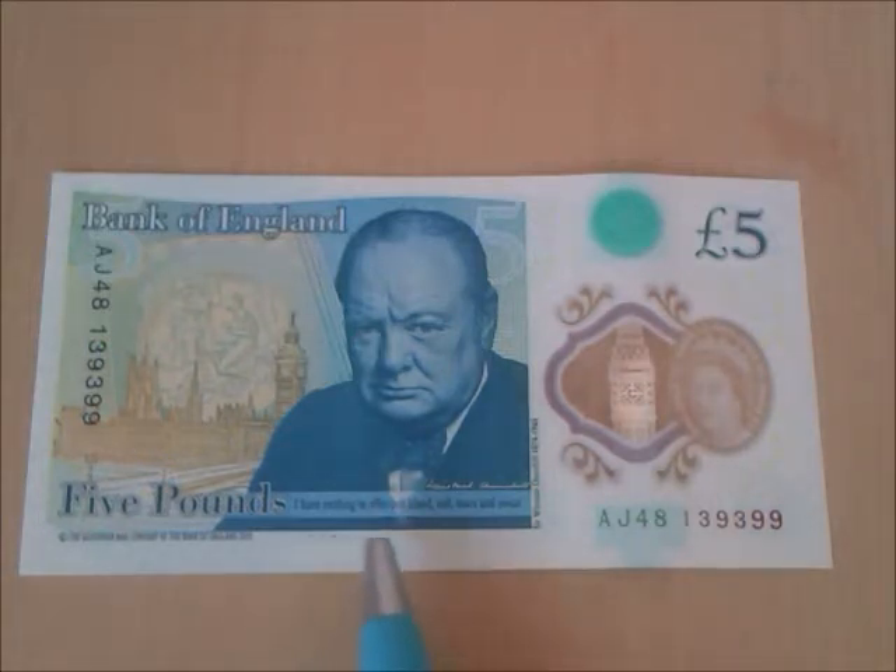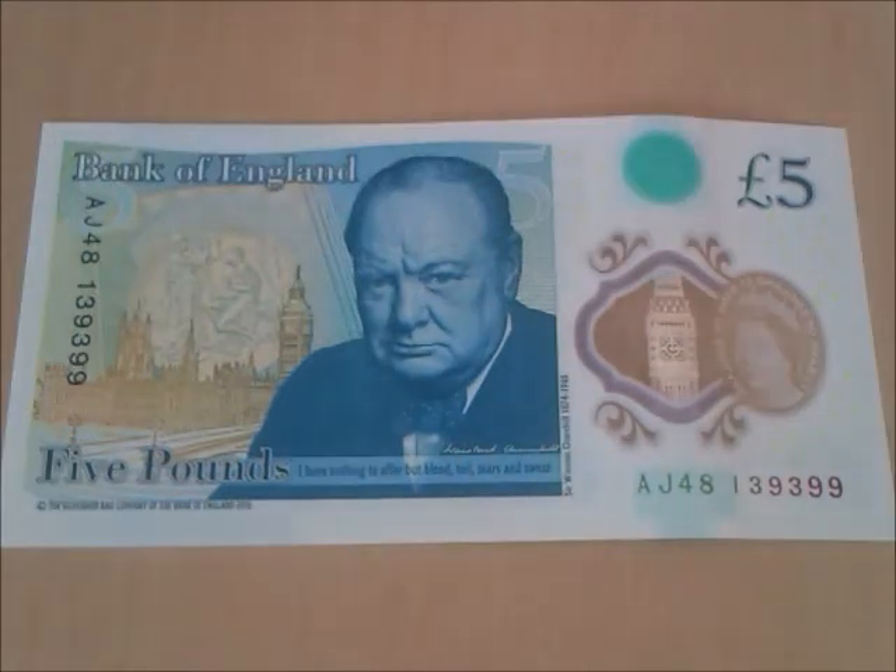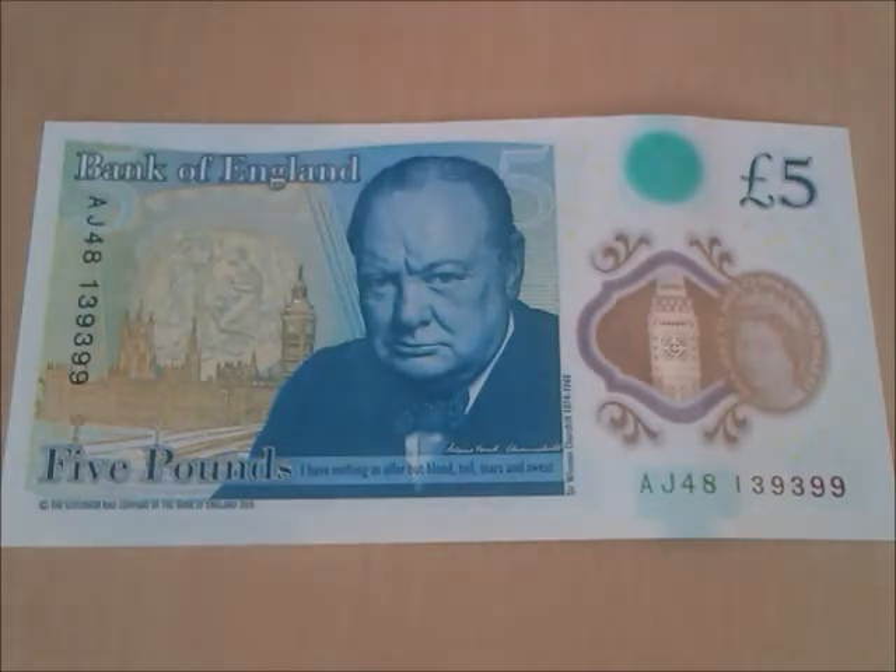The famous Churchill quote: 'I have nothing to offer but blood, toil, tears and sweat.' Here we have Winston Churchill's signature depicted. Winston Churchill was a statesman, army officer, orator, writer, and politician. Thank you very much for checking out our first polymer banknote.